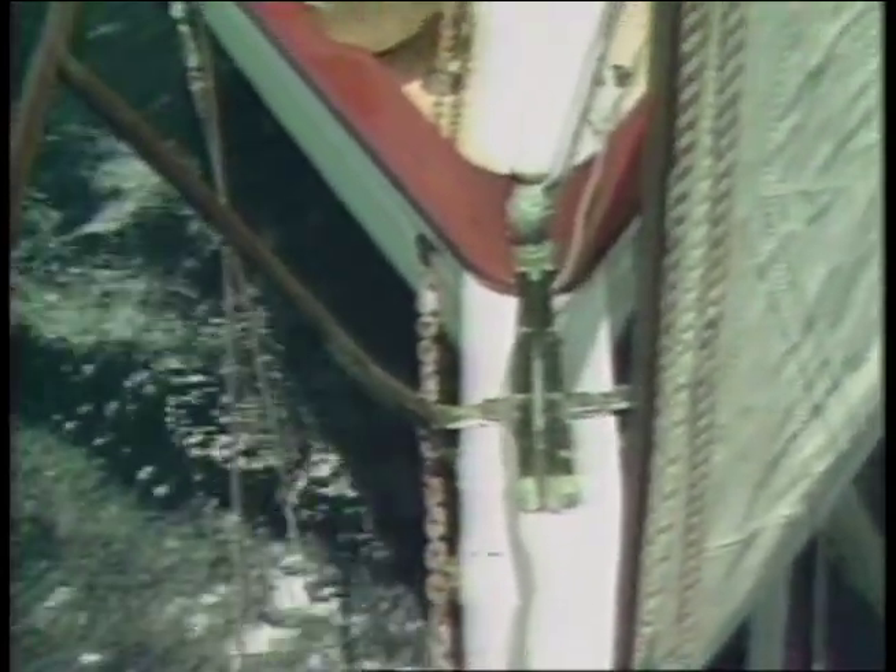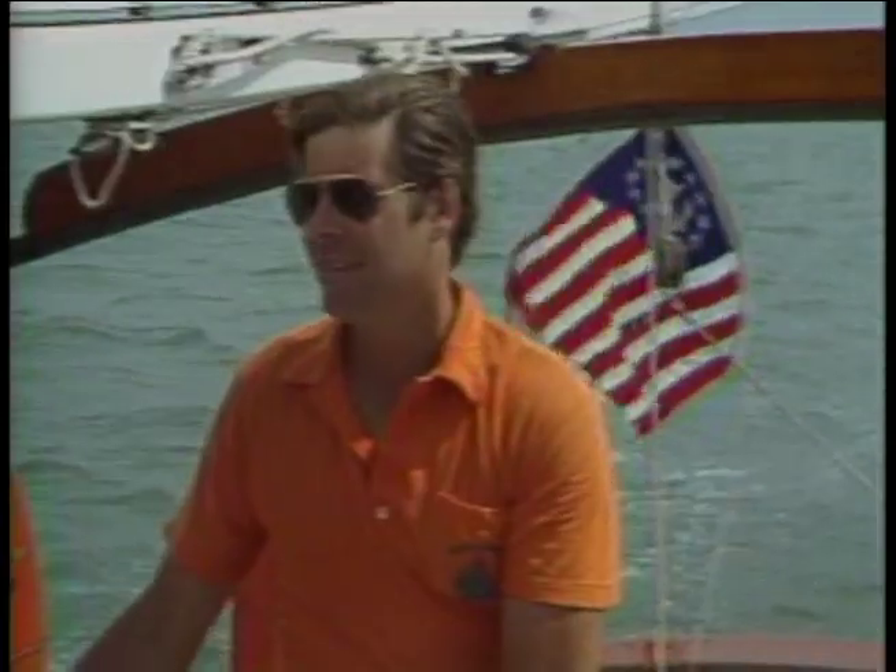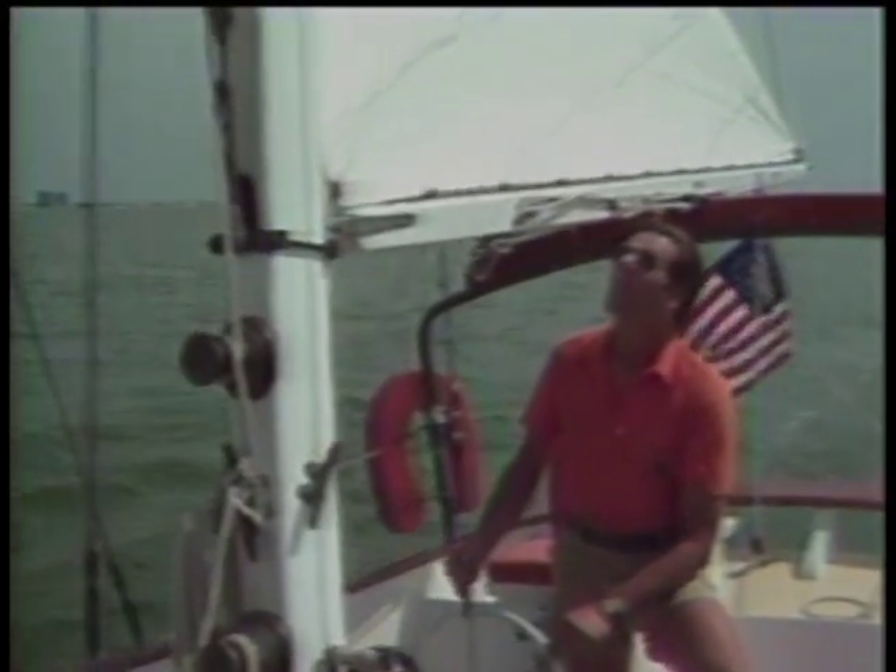There are two ways to get to the Tortugas. This is one of them. The only alternative is aircraft — there's a seaplane service. But remember, we're going to the Dry Tortugas, devoid not only of water but shelter as well. The Tortugas traveler must provide for his own provisions and accommodations.